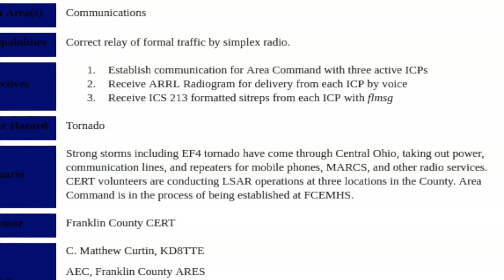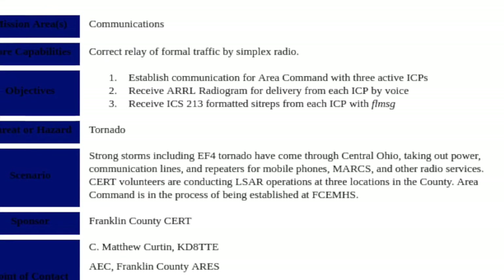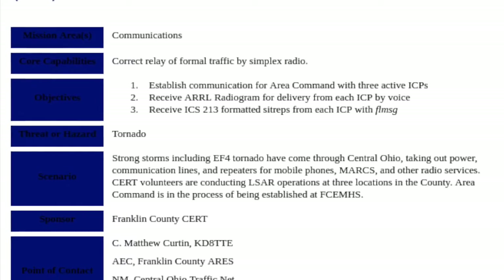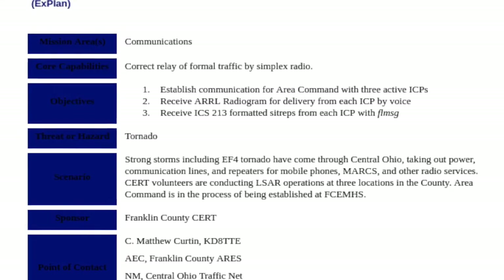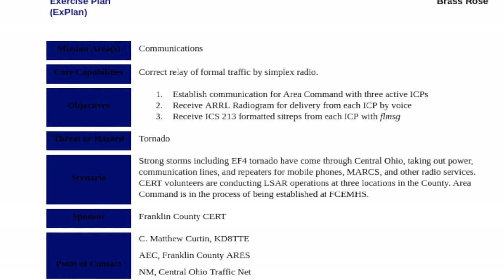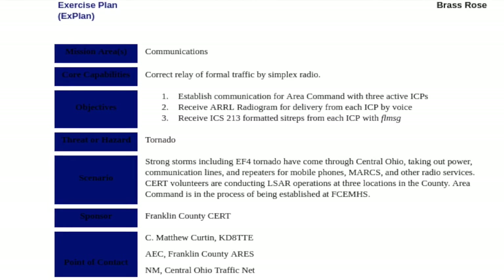CERT volunteers are conducting light search and rescue operations at three locations in the county. Area command is being established at Franklin County Emergency Management and Homeland Security. There are three objectives for the exercise: one, establish communications for area command with three active incident command posts (ICPs); two, receive an ARRL radiogram for delivery from each ICP by voice; and three, receive ICS-213 formatted situation reports (SITREPs) from each ICP using the FL Message application.